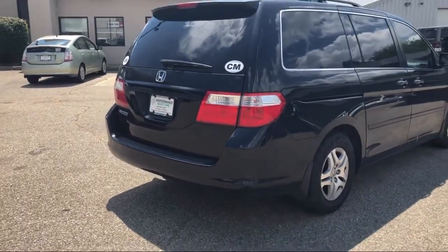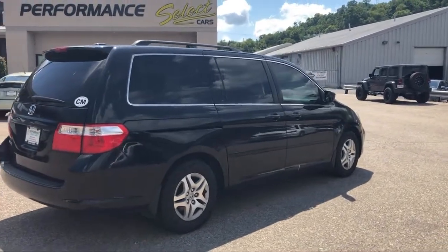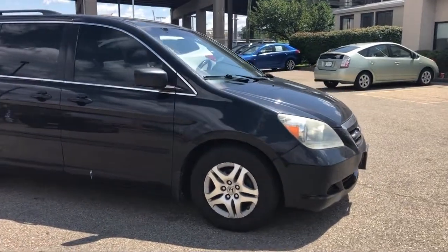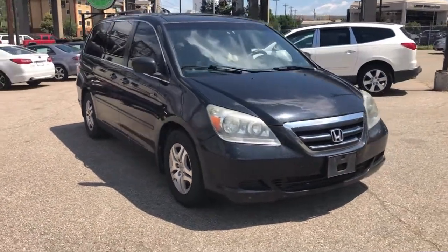When you buy from Performance, you're a customer for life. We make customer satisfaction our number one priority. Our motto is simple: any car, any credit, anytime. For over 30 years we've been helping customers drive home the vehicle of their choice, regardless of their credit history.